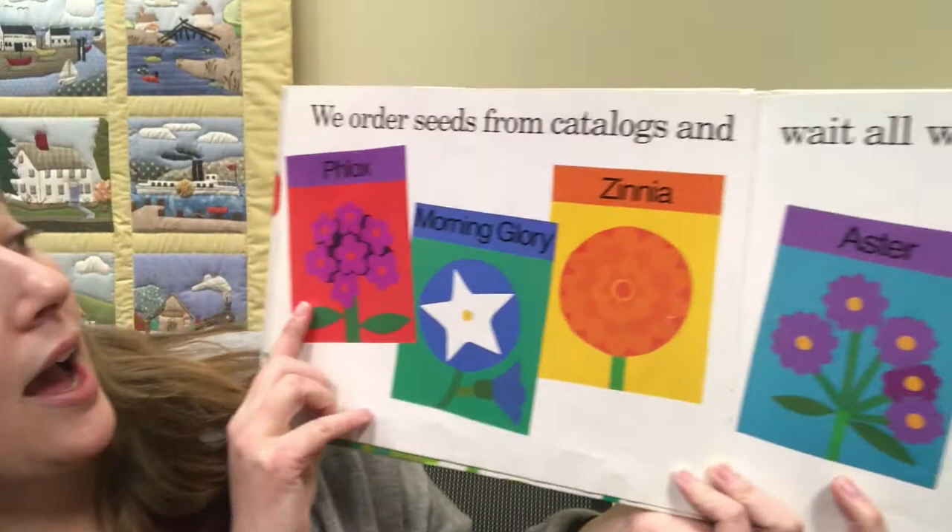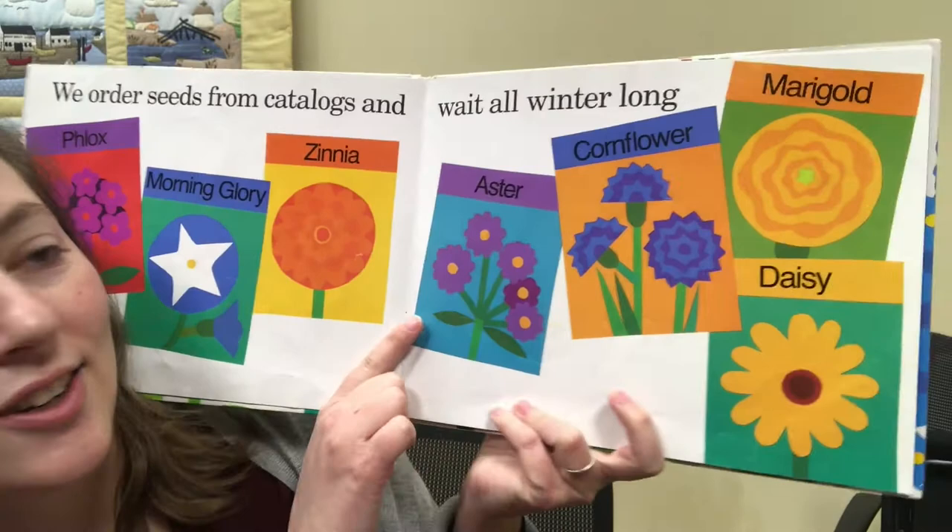We have phlox, morning glory, zinnia, aster, cornflower, marigold, and daisy.